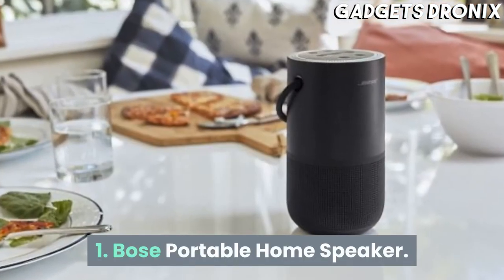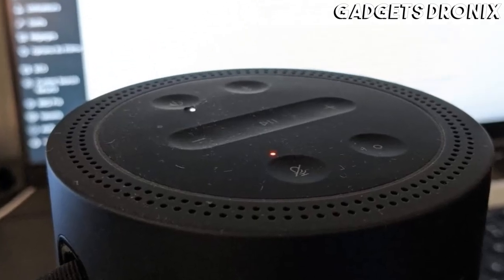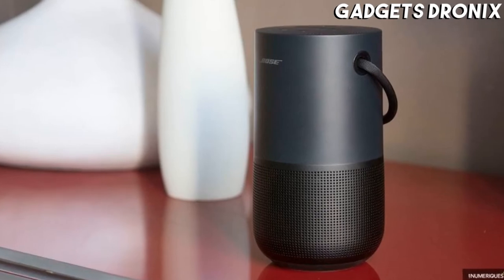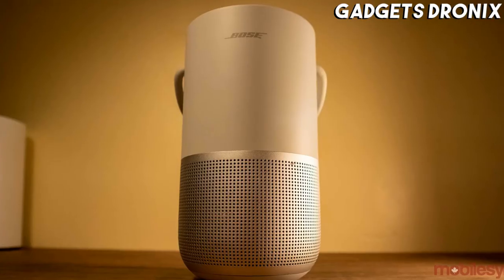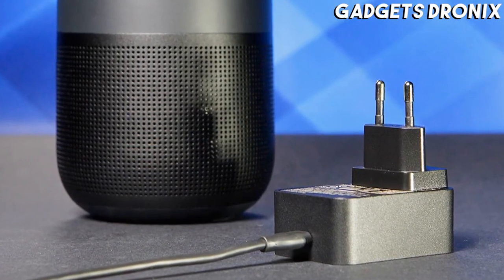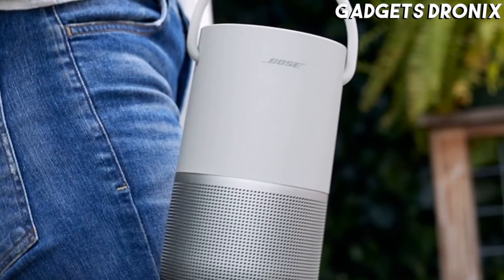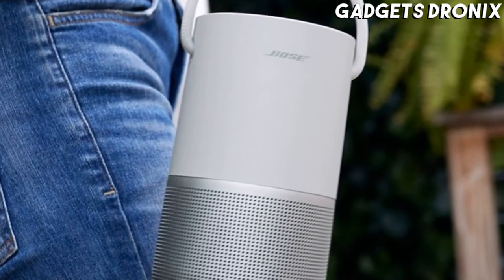Number 1: Bose Portable Home Speaker. The Bose Portable Home Speaker has Wi-Fi connectivity and the ability to work with Amazon Alexa and Google Assistant voice commands. You can choose the virtual assistant that you prefer when you set up the device via a mobile app. Apple AirPlay 2 support is also on board.